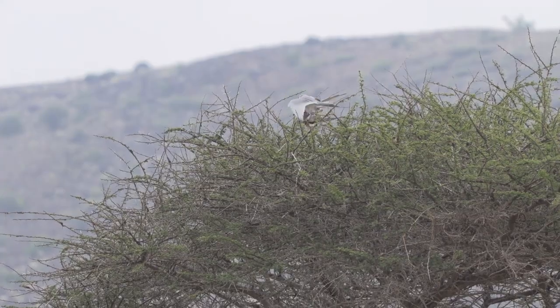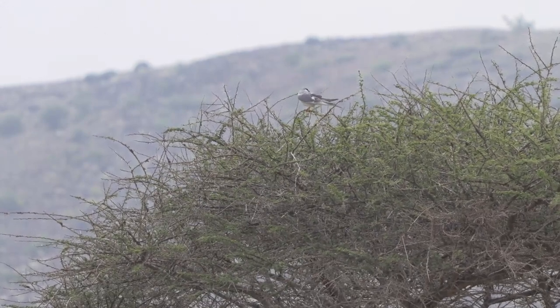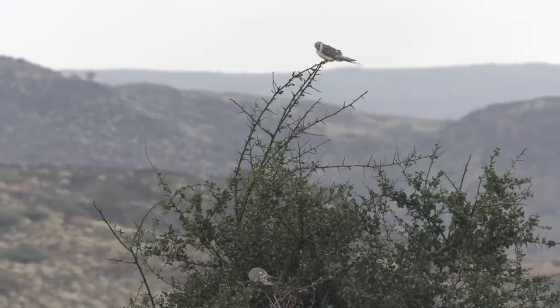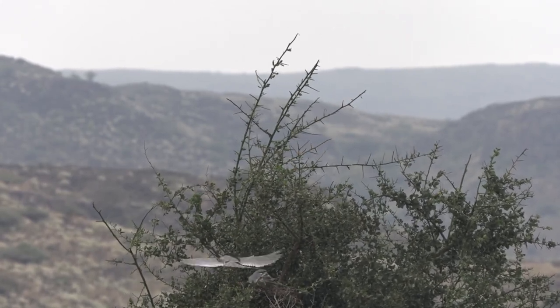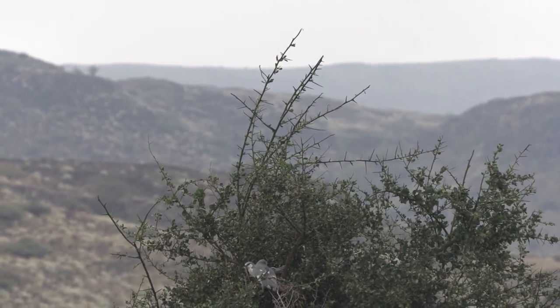Le printemps marque le début de la saison de reproduction chez les élagnons. Ces rapaces chassent de petites proies telles que des orthoptères et d'autres insectes. Ils sont aussi très friands de petits vertébrés comme les lézards, serpents et petits rongeurs, particulièrement durant la saison de reproduction.